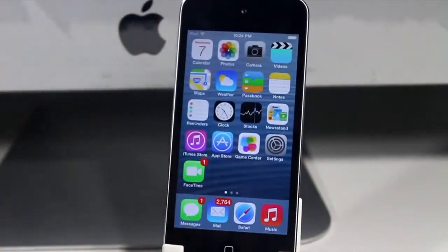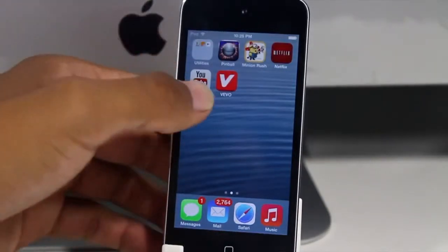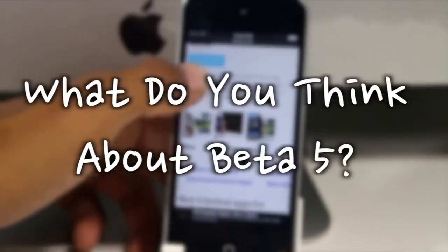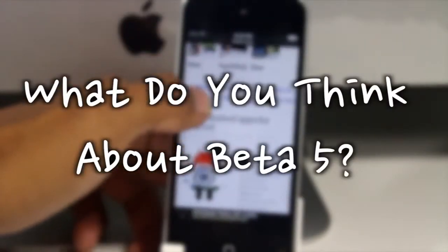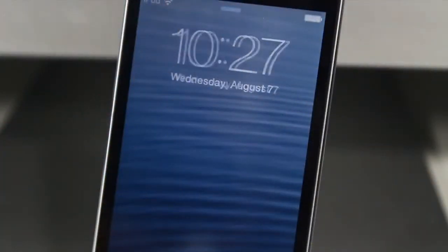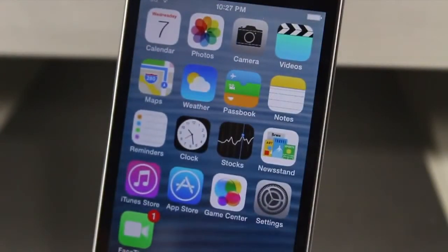If you guys are feeling awesome and want to show some love, do so by hitting that like button below, as well as dropping a comment to let me know what you think about Beta 5. Remember, everything you'll need is below — and I guess that's my cue. Catch you guys on the next one, see ya!